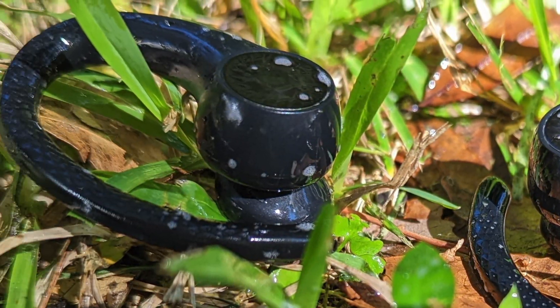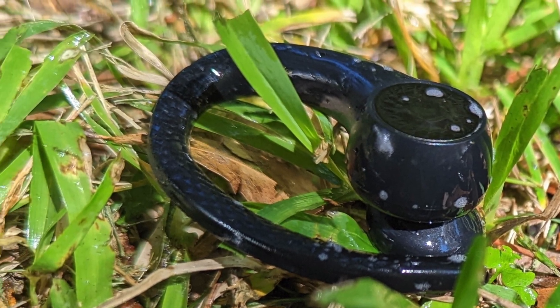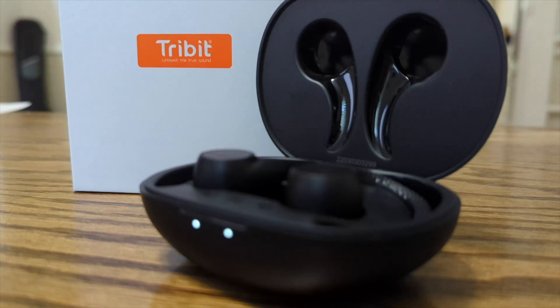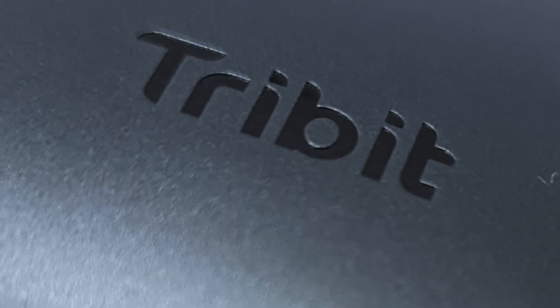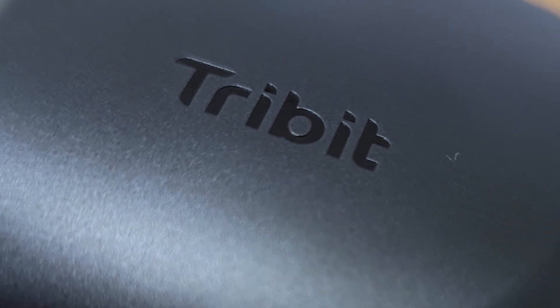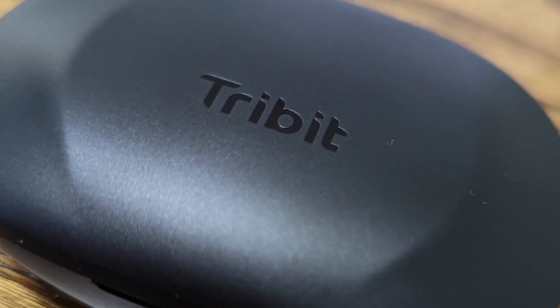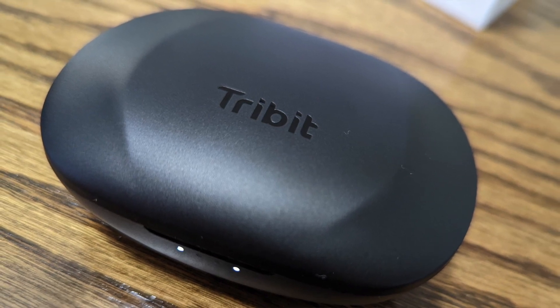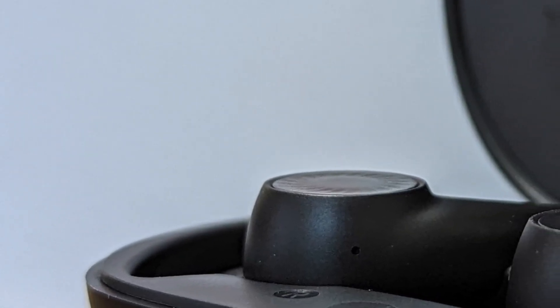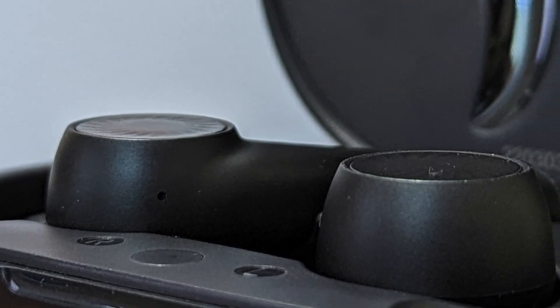So in case you ever drop the Move Buds H1 in puddles of water or in your kitchen sink, that should not be an issue. They also come with transparency mode so you can be aware of your surroundings while enjoying your music. You can use them for up to 15 hours on a single charge and a total of 65 hours with one charge of the charging case, and each earbud can be used independently as well.